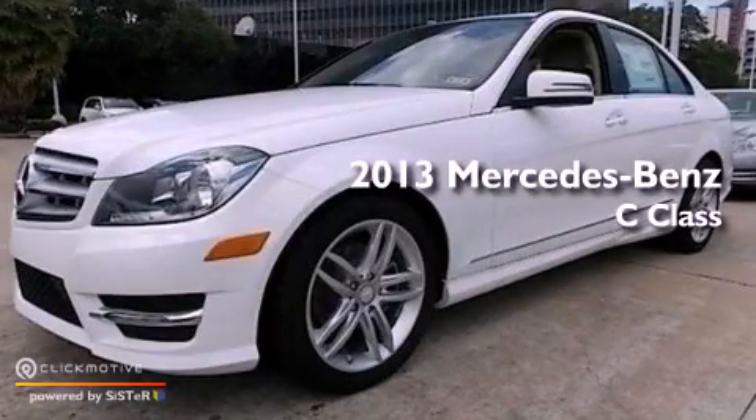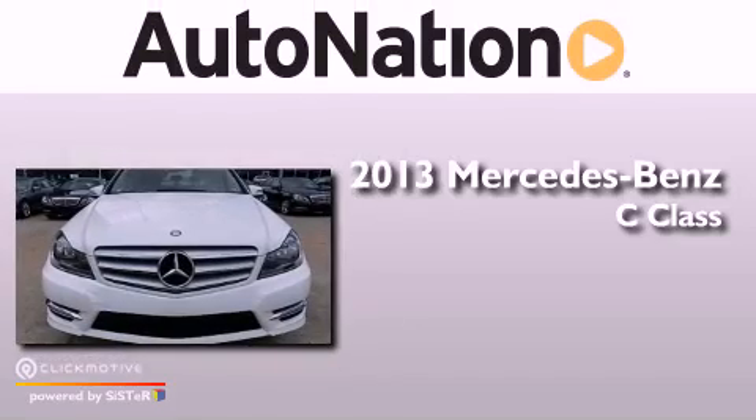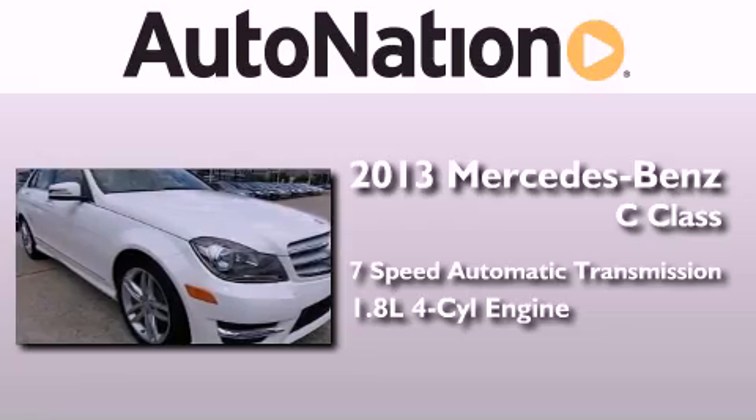This is a brand new 2013 Mercedes-Benz C-Class. This four-door sedan has a seven-speed automatic transmission and an in-line four-cylinder engine.